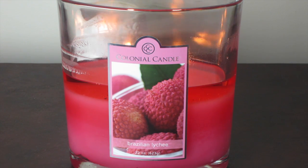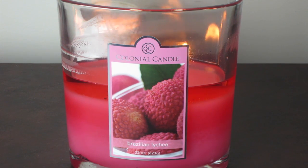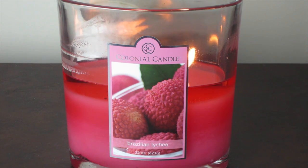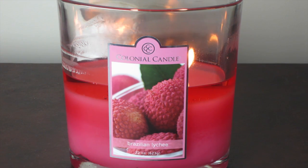I was trying to decide how to describe the scent, because at first I thought maybe it's a chemical fruit scent — it's an unusual smell. I was trying to think of what it reminded me of, and there's a fruit I don't particularly care for that has a very unusual taste. It tastes perfumey to me.